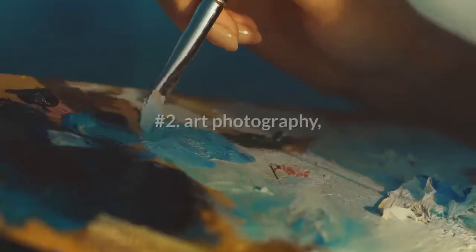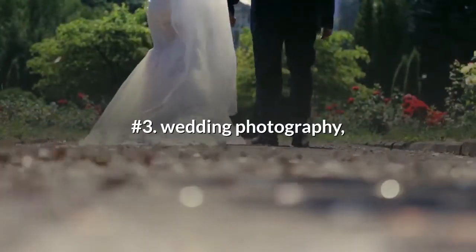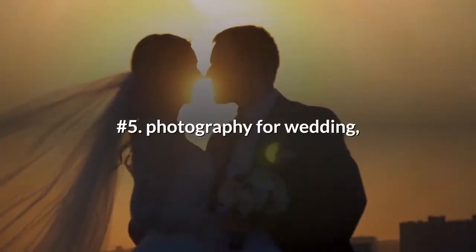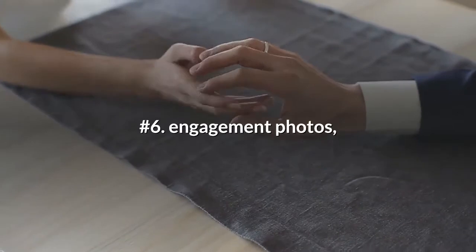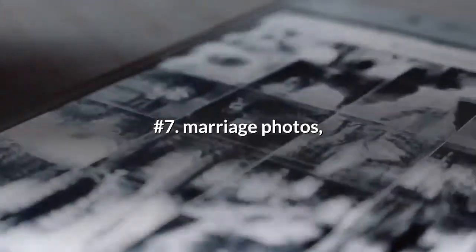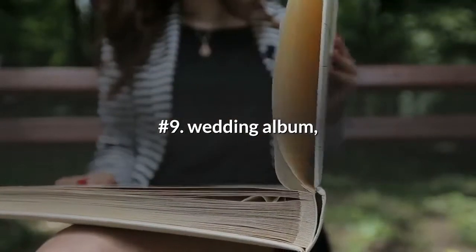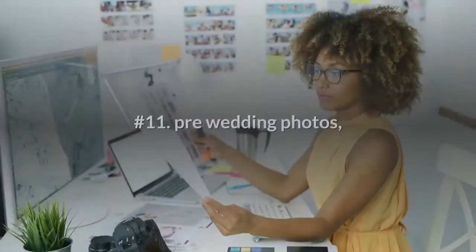Number one: photograph. Number two: art photography. Number three: wedding photography. Number four: wedding pics. Number five: photography for wedding. Number six: engagement photos. Number seven: marriage photos. Number eight: wedding photo album. Number nine: wedding album. Number ten: wedding images.